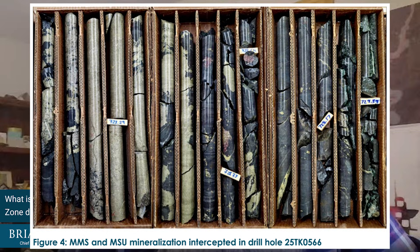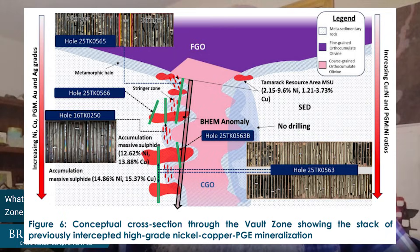The second intercept was hole 566. This was targeting the 250 area, the initial discovery that got us into this area. That was about a 17-meter step-out to the south, targeting a borehole EM plate. We connected there with just over five meters of massive and mixed massive sulfides. We ran borehole EM down that hole — there's a clear anomaly to the west, so we're going to follow up on that next.